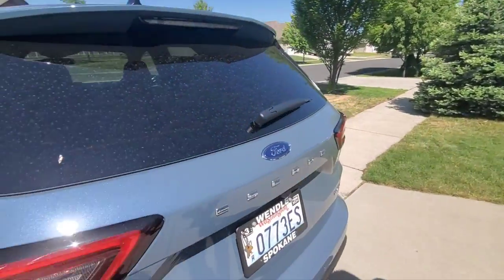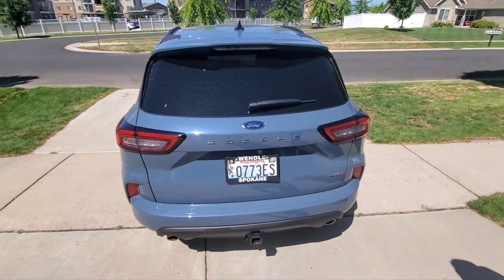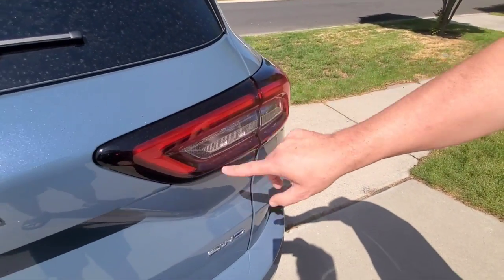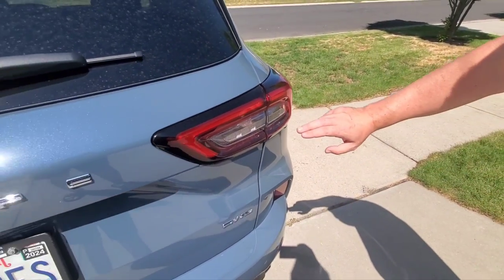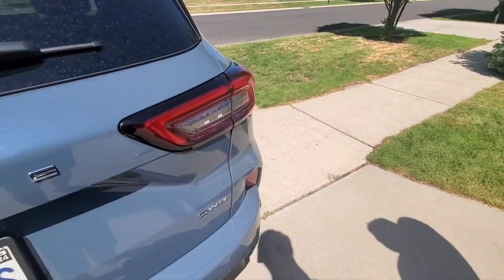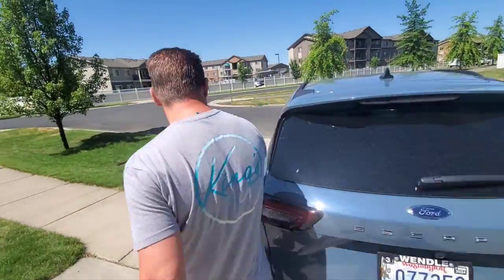The back end of the new Escape — they dressed it up just a little bit. Brand new tail lights that actually go around in a kind of boomerang fashion, LED turn signals, LED stop lights, and LED backup lights as well on the new Escape. Let me show you underneath the hood, and then we'll talk about the interior.